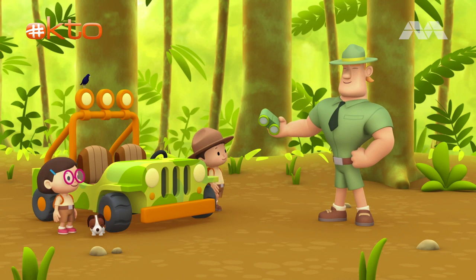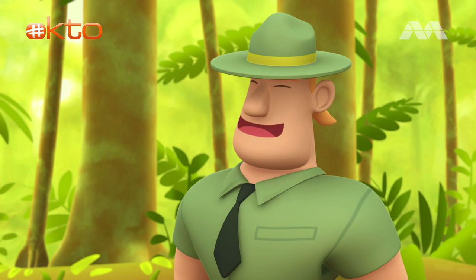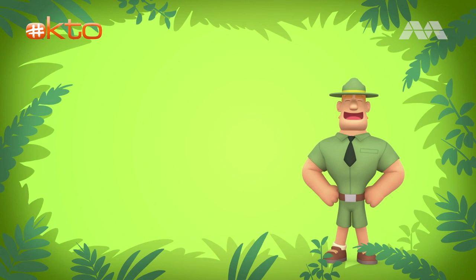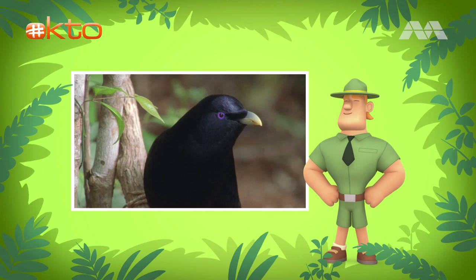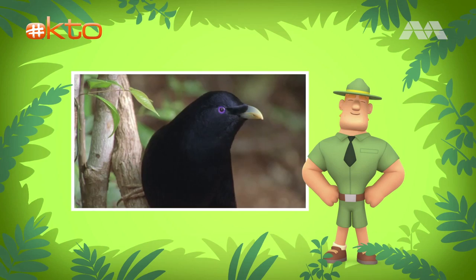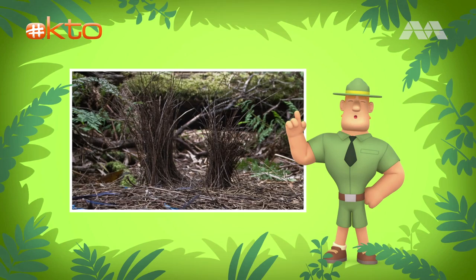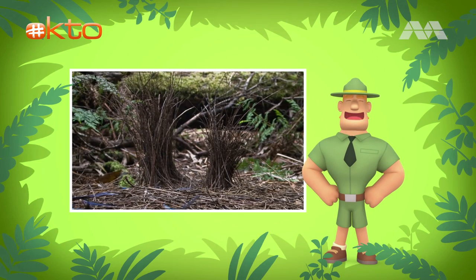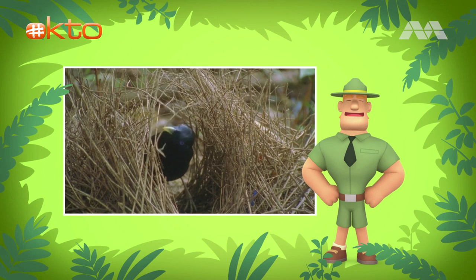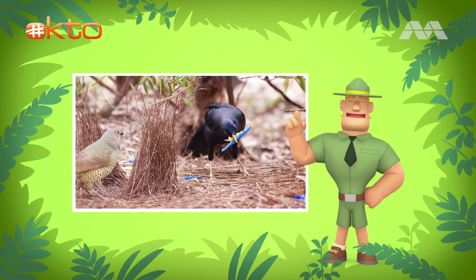Hello, Junior Rangers. Hi, Ranger Rocky. Is that a satin bowerbird I see? Yes. We want to help him find his bower. That's wonderful, Junior Rangers. Remember, only male bowerbirds make bowers. Some bowerbirds make bowers with a roof, while others make bowers with just two walls. The satin bowerbird makes a U-shaped bower out of twigs. When a female satin bowerbird arrives, the blue-eyed male starts dancing and making loud noises.